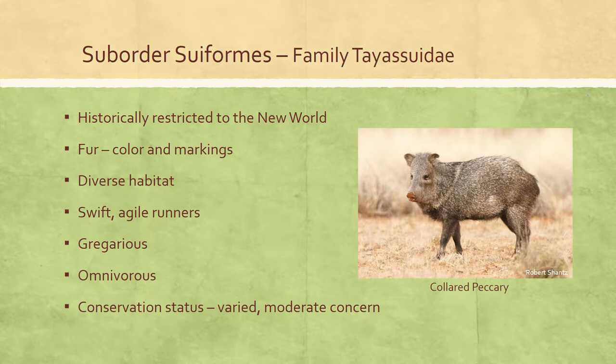Peccaries in general are of moderate conservation concern and should be monitored for potential population endangerment. For example, the Chacoan peccary was listed as endangered in 2015 due to serious population decline. The collared peccary was listed as least concern in 2011 as it is widely distributed across a variety of habitats. The white-lipped peccary was considered vulnerable in 2013 due to ongoing population reduction from habitat loss, illegal hunting, competition with livestock, and epidemics.